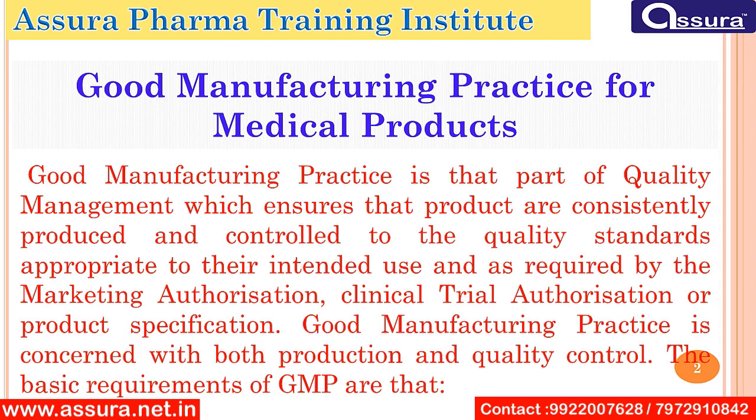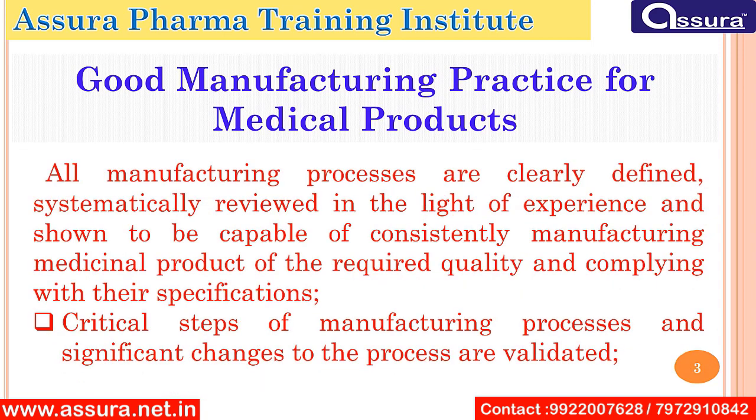The basic requirements of GMP are that all the manufacturing processes are clearly defined and systematically reviewed in the light of experience, and shown to be capable of consistently manufacturing medicinal products of the required quality and comply with their specification. Critical steps of manufacturing processes and significant changes to the process are validated.